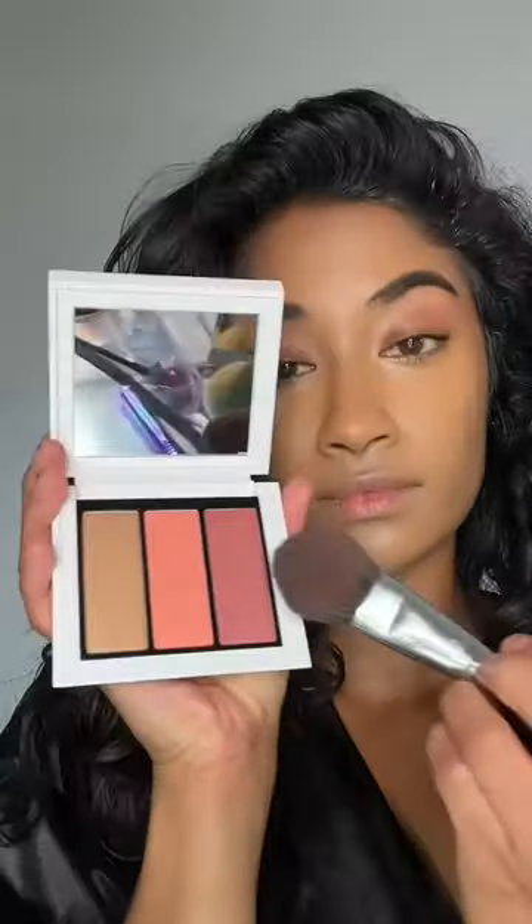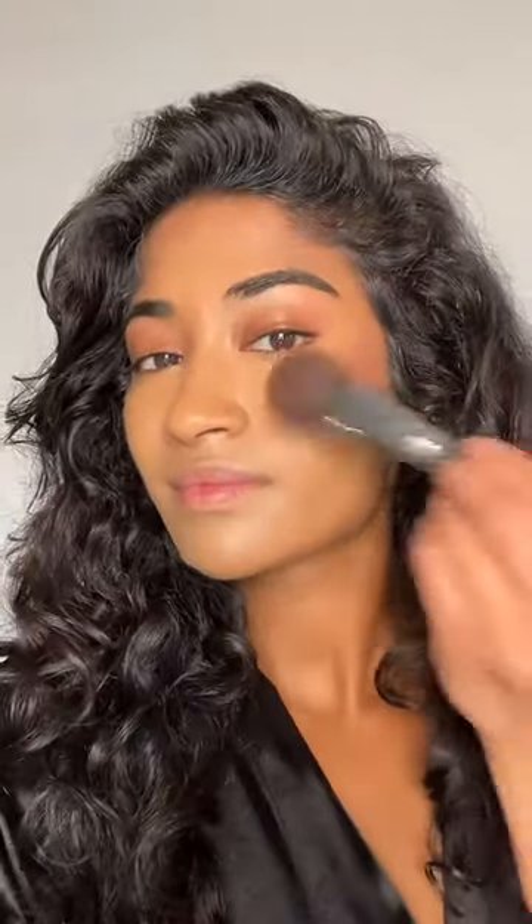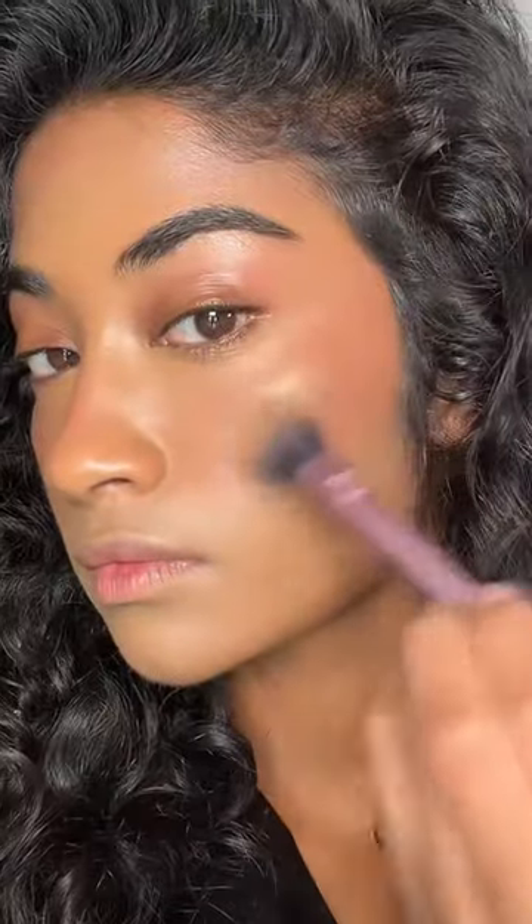Next thing I bought was their blush palette. This was the most brown girl-friendly shade, which was a little bit disappointing. Blush was really hard to blend, but this highlighter was really pretty.